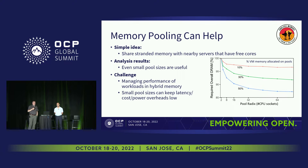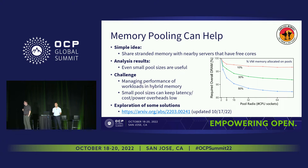The challenge is how do we manage the performance of workloads in this hybrid, tiered memory environment? Having a smaller pool can actually help, because it keeps the latency and cost overheads low — things we need to keep low to achieve gains without impacting services. There is a paper we've put out that explores solutions around this space. Samir Rajadneya gave a talk as part of the Composable Memory subgroup — feel free to check that out.